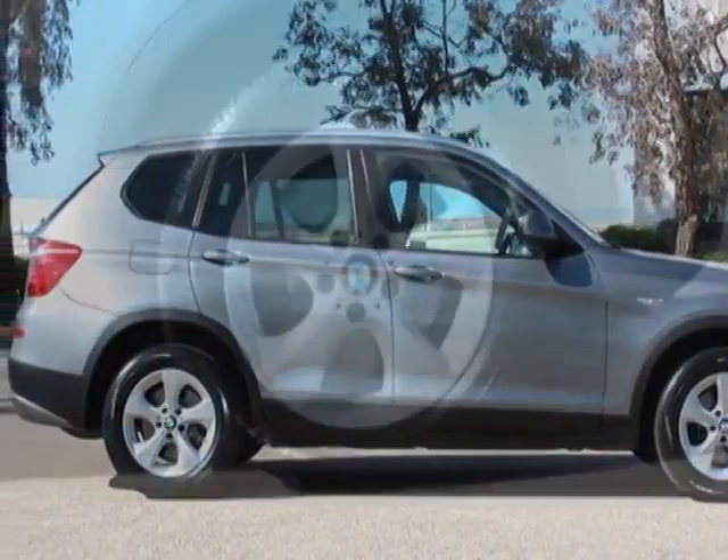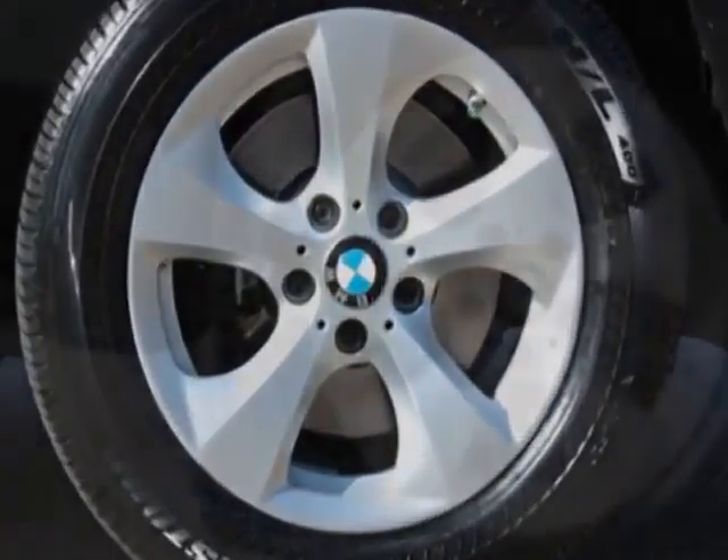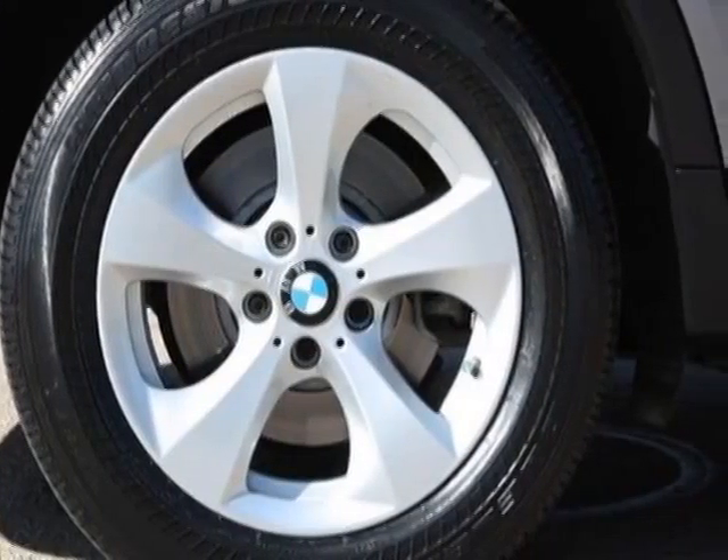Additional options also include xenon adaptive headlights, an onboard navigation system, satellite radio with a one-year subscription, BMW Assist, and the premium package.